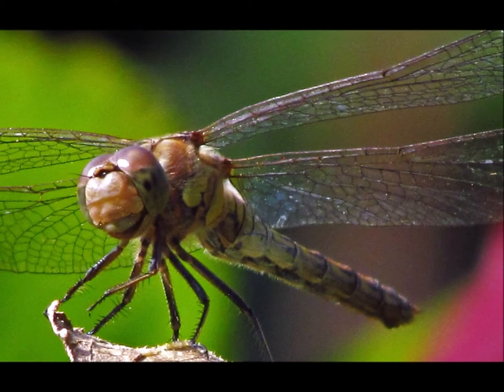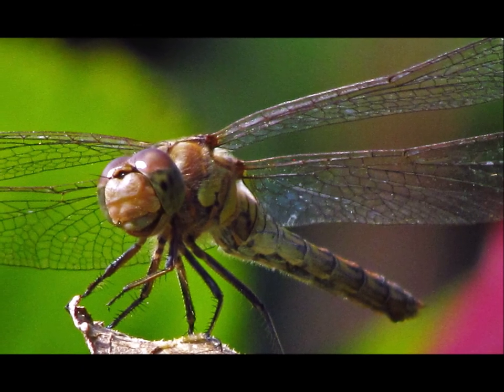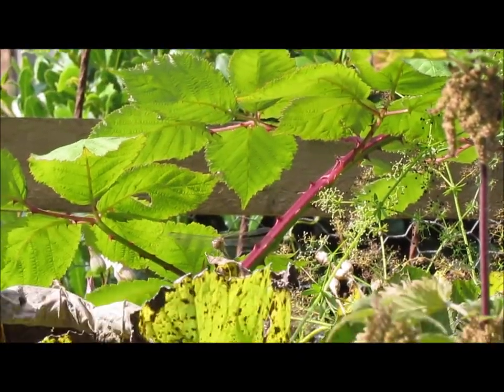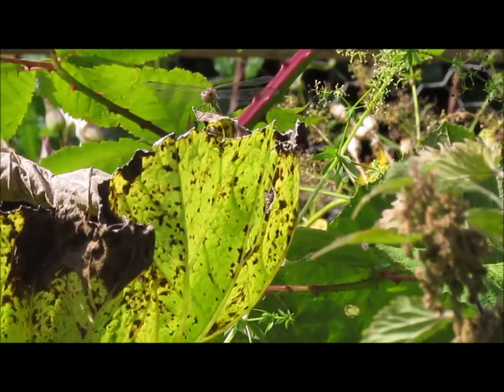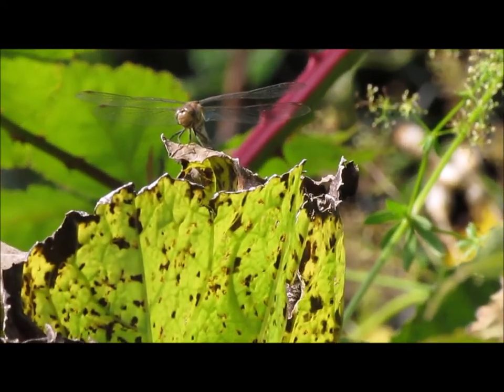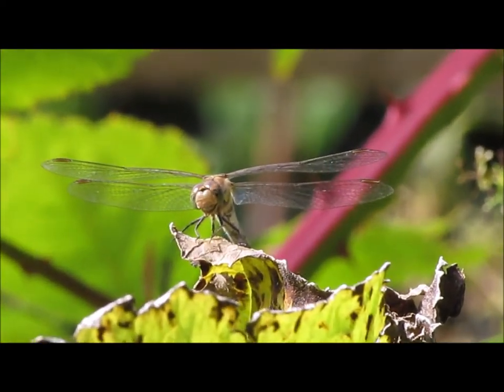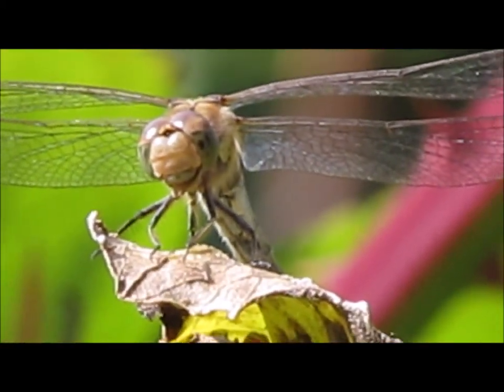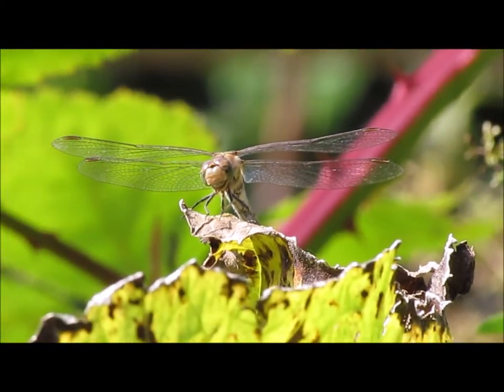These are dark dragonflies. They're quite alien-like, aren't they? And this dragonfly, you can see on that leaf — I'm pretty sure he knew that I was there. It looked like he was trying to acknowledge me.